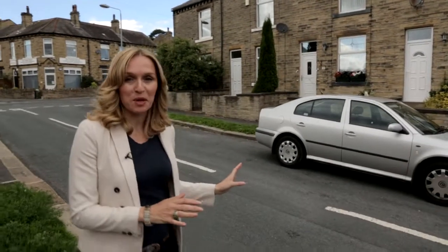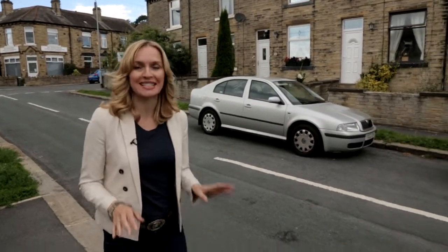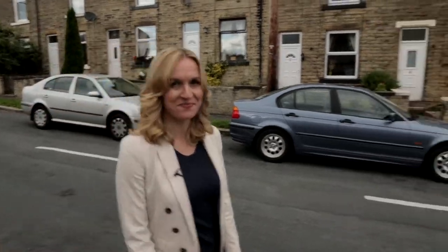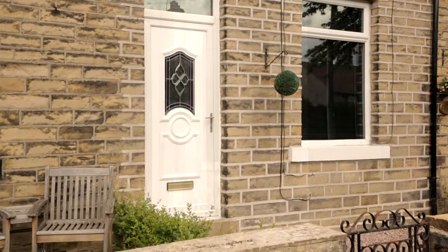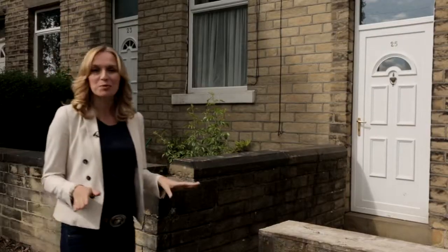Take a walk down any suburban street and you'll see them everywhere — the ubiquitous UPVC door, and not without good reason. Because unlike traditional wood, UPVC requires little or no maintenance, so you'd probably think there's nothing much to choose between manufacturers. But that's where you'd be wrong.